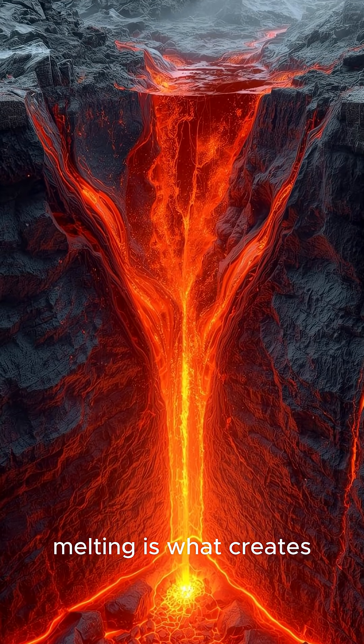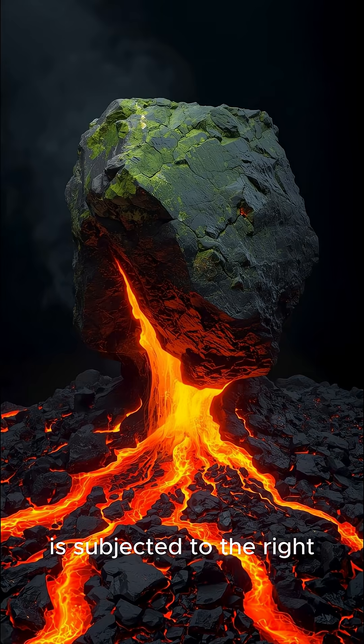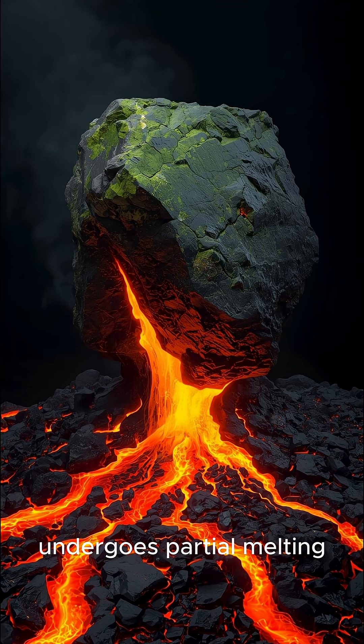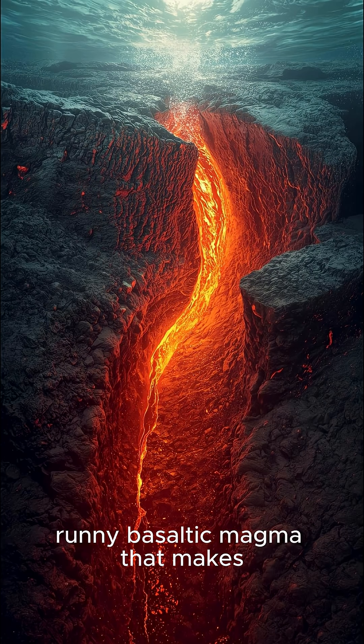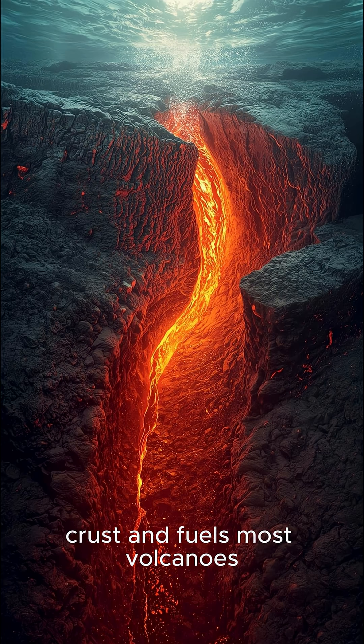Next, its partial melting is what creates basaltic lava. When peridotite is subjected to the right high heat and low pressure, like beneath mid-ocean ridges, it undergoes partial melting. Only a portion of the rock melts to form the super-hot, runny, basaltic magma that makes up all new oceanic crust and fuels most volcanoes.